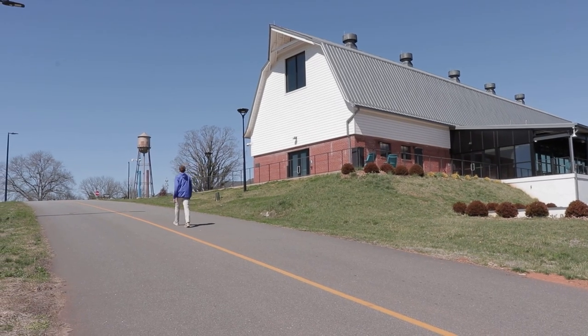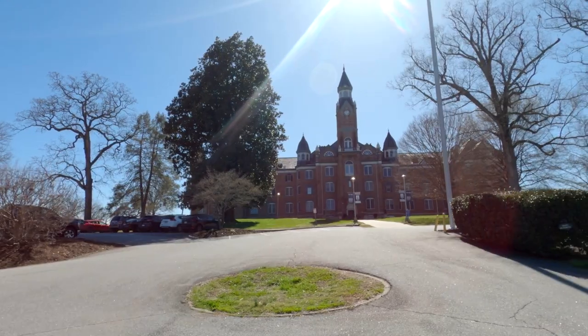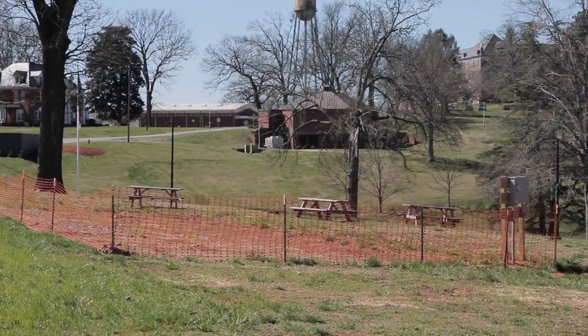Here in Morganton, we have neighbors. Over there we have the North Carolina School for the Deaf, and to my right we have the Western Piedmont Community College campus. We share athletic facilities with both of these institutions while we wait for our student wellness and activities center to be constructed.